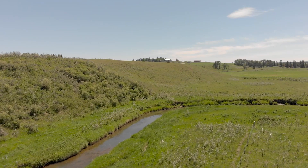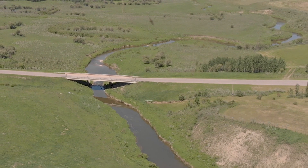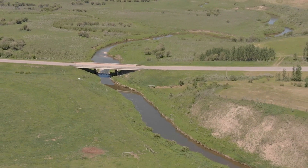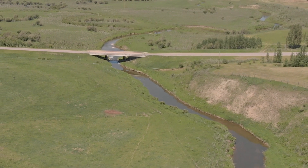Like many other Central Alberta streams, Dog Pound Creek could use some help. For a number of years, organizations like the Alberta Conservation Association and Cows and Fish have been working with the agricultural community to adopt new methods which can better protect sensitive stream bank vegetation.